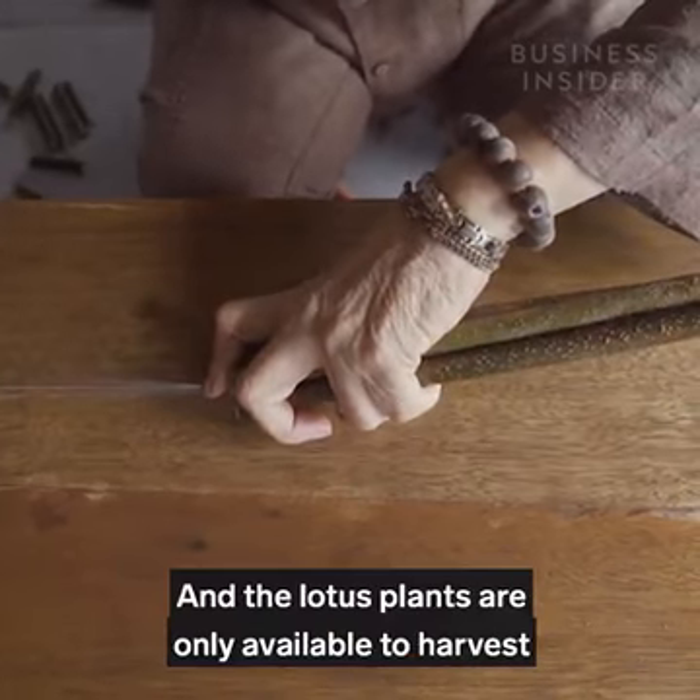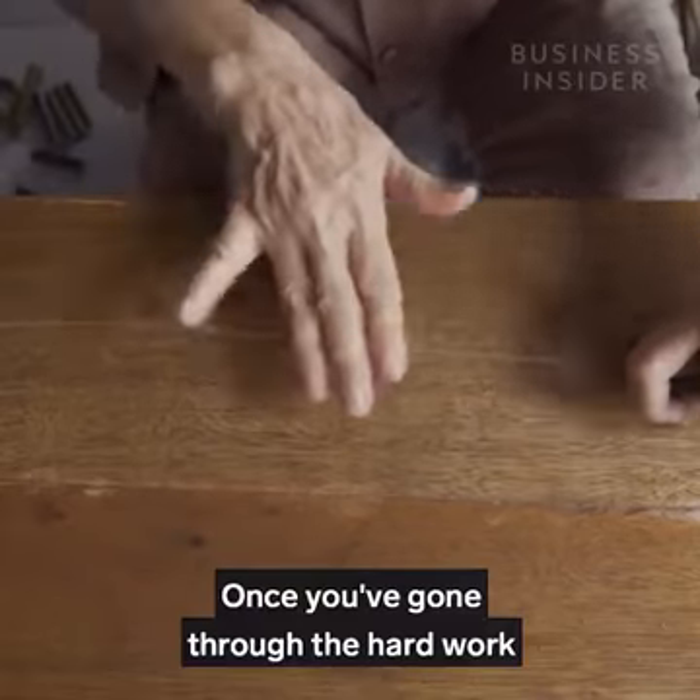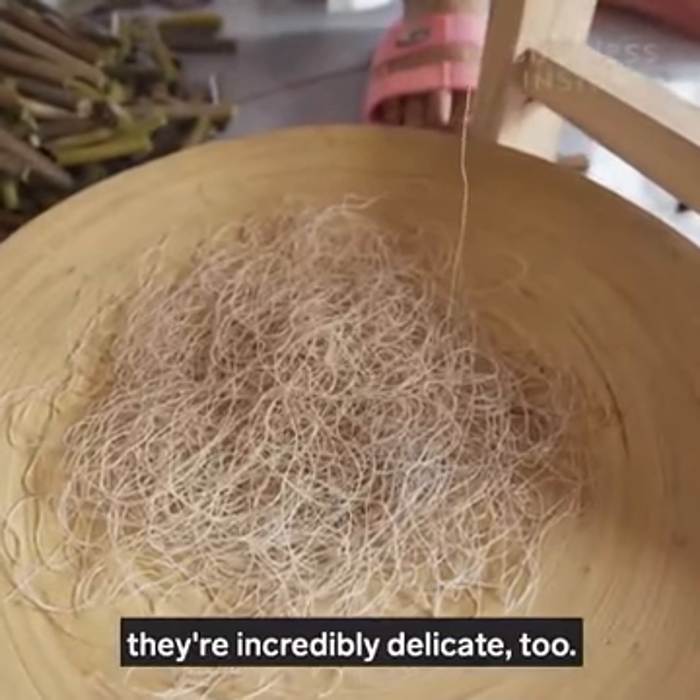The lotus plants are only available to harvest between April and October. And once you've gone through the hard work of extracting these fibres, they're incredibly delicate too.